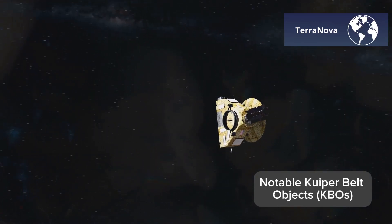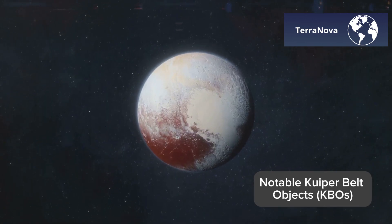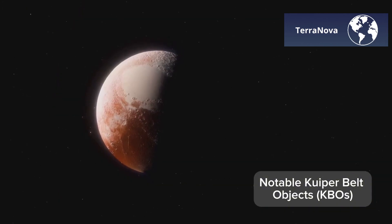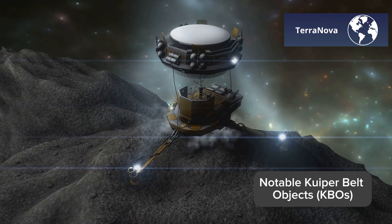Exploring Pluto, Eris, and the Giants of the Kuiper Belt. From the icy plains of Pluto to the mysterious surface of Eris, the Kuiper Belt is home to some of the most fascinating and distant worlds in our solar system. Let's explore the giants of this hidden frontier.